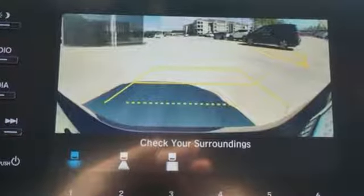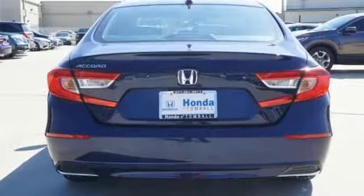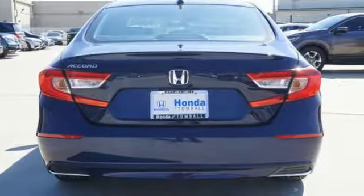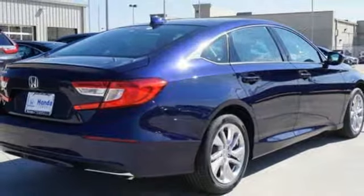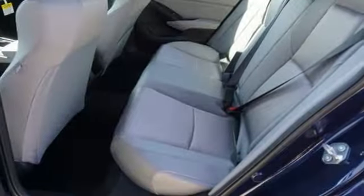Bluetooth wireless audio streaming, adaptive cruise control with low speed follow, dual zone climate control, Bluetooth hands-free link, manual tilting steering column.